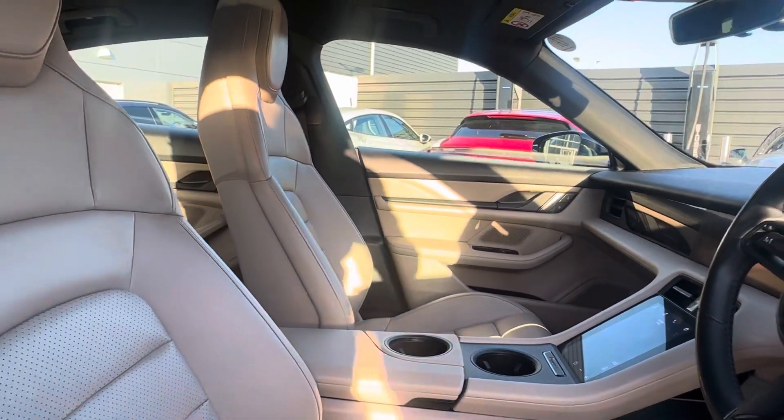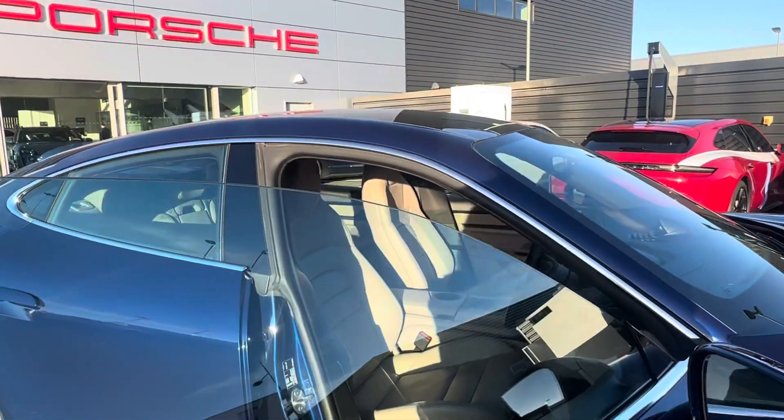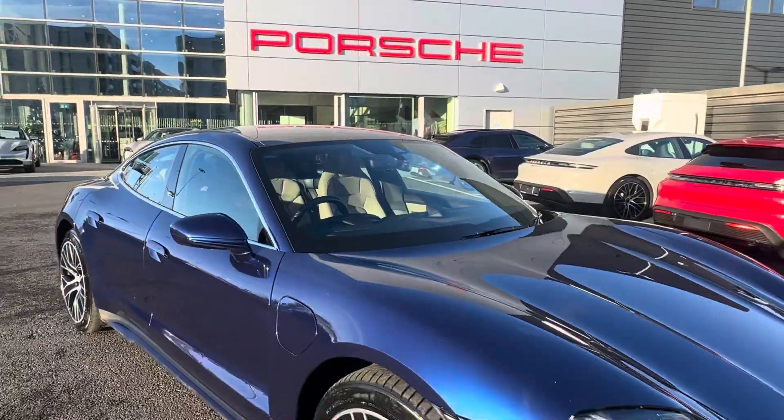If you'd like to find out more information about this Taycan 4S, please make sure to call us on 01-235-3375 or check us out at 4centredublin.ie.